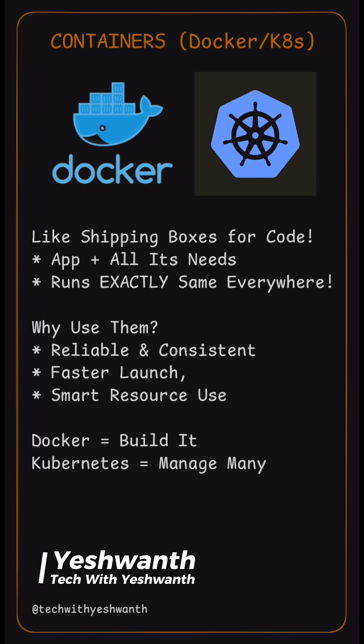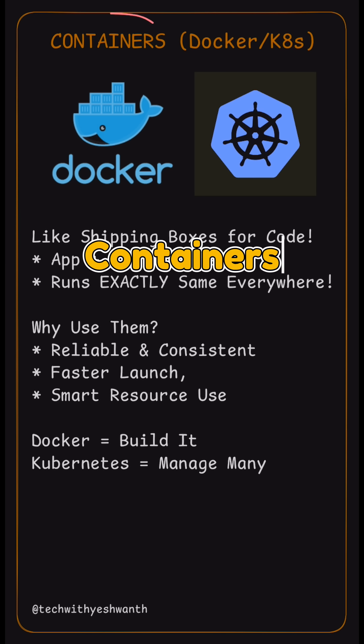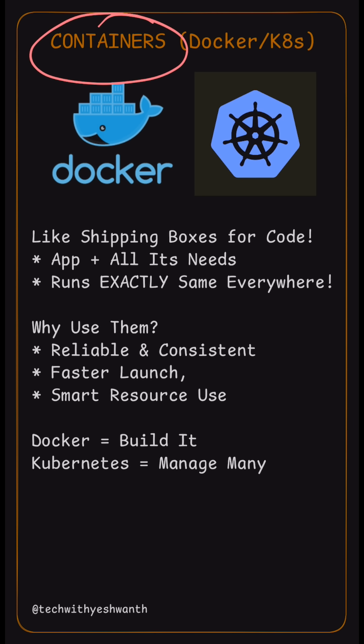You just saw how shipping containers pack anything and fit anywhere — that's exactly what containers do for software as well. A software container is like a tiny box which holds all your application and everything it needs, like all the tools, settings, libraries, and so on. It packages software and all its requirements so it runs exactly the same way.